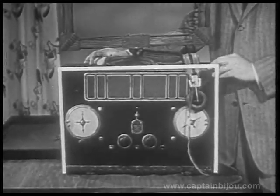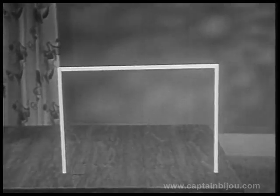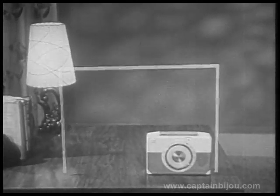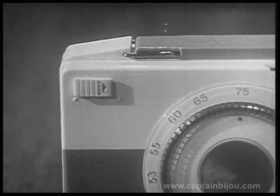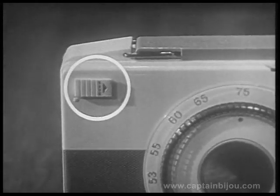Well, in 29 years RCA Victor has brought portables a long way. Nowadays, wherever you are, you can enjoy your favorite radio programs on a wonderful new RCA Victor portable — like this Super Personal. It's no larger than a book, no heavier than a lady's handbag, so it's easy to take anywhere.